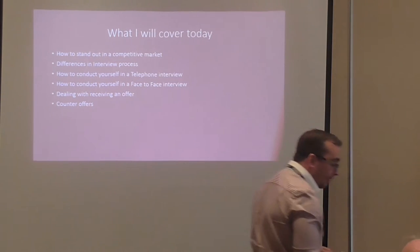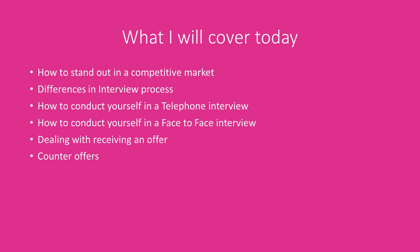So, what we're going to cover: how to stand out in a competitive market. There are a lot of people going for interviews at the moment, lots of CVs being sent, lots of interviews happening. How do we make sure we're the one that's remembered — the one people will call back for a second interview? We'll talk about the differences in the interview process, how to conduct yourself in a telephone interview, how to conduct a face-to-face interview, how to deal with receiving an offer, and how to deal with counter-offers from your current company.